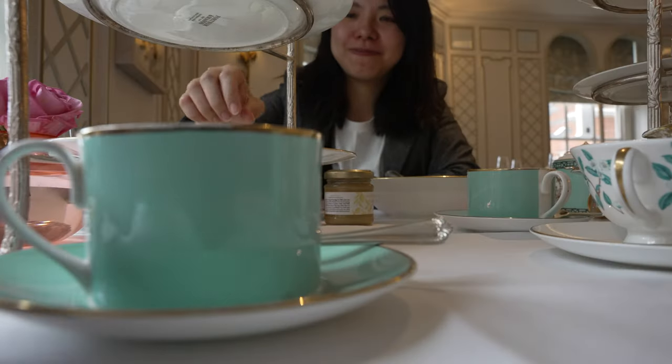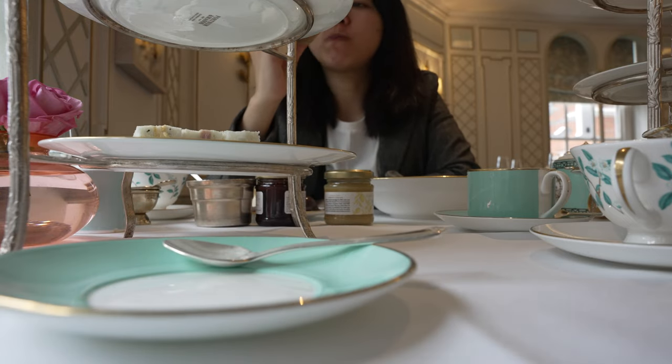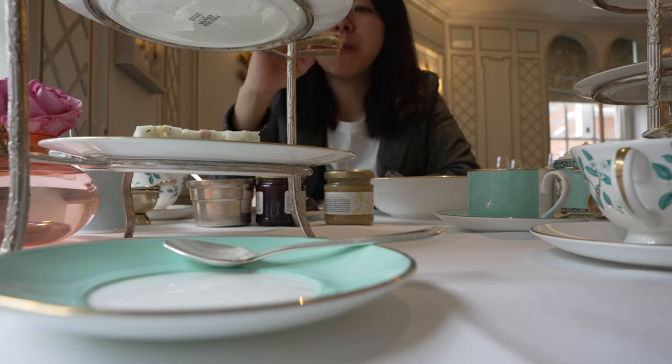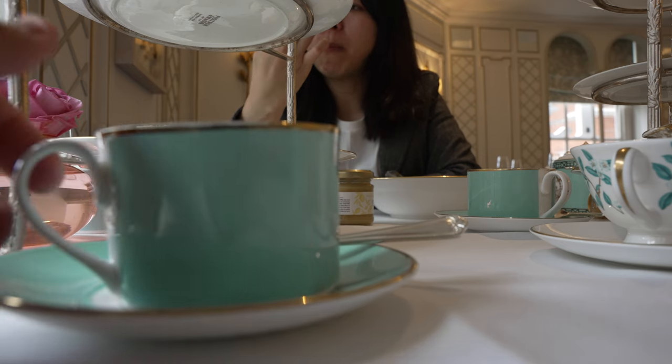I'm going to finish off the rest of the items. Apparently all the food you've seen is refillable — unlimited, aside from the scotch egg which is of course an à la carte order. And you can change your tea anytime you like, you just have to tell them.